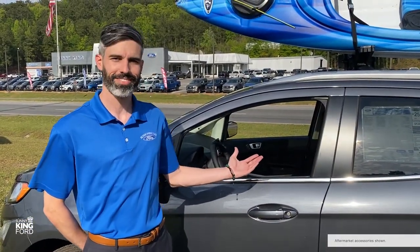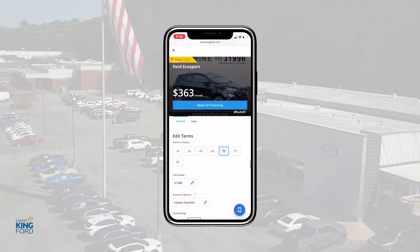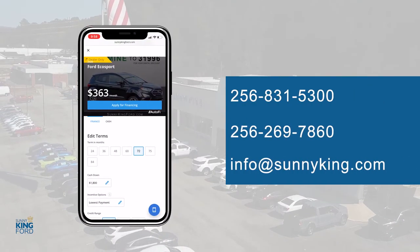So what do you think? Could you see yourself driving a 2021 Ford EcoSport? Click Make it Mine to start customizing your payment now, or contact us to schedule a test drive today.